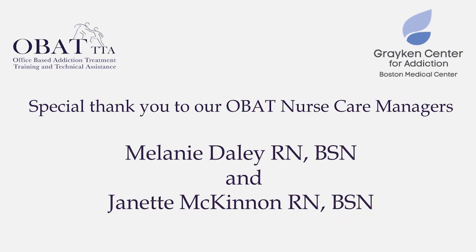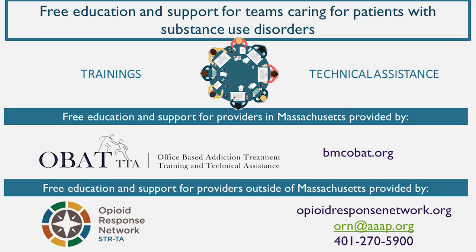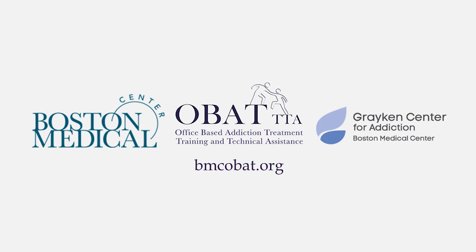Special thanks to our OBAC Clinic nurses, Jeanette McKinnon and Melanie Daly, for their time and effort in creating this project. The Opioid Response Network, or ORN, is a funded initiative by SAMHSA to facilitate free access to training and technical support to states and territories, focusing on evidence-based practices, prevention, and recovery. Additional training opportunities can be found through the Opioid Response Network website, or by emailing ORN at AAAP.org, or by calling 401-270-5900. Other educational opportunities related to addiction nursing and the nurse care manager model can be found at bmcobat.org.